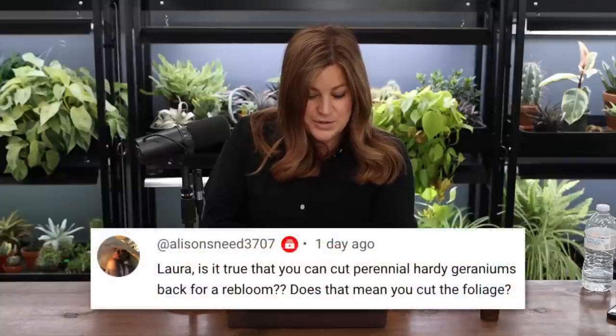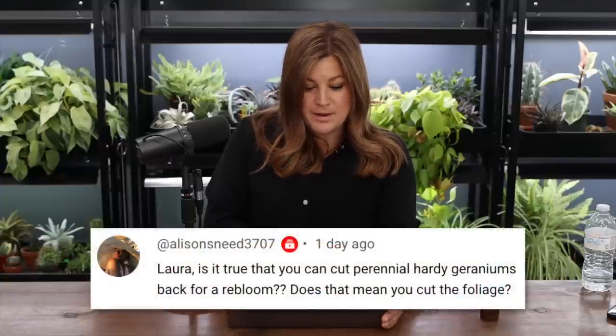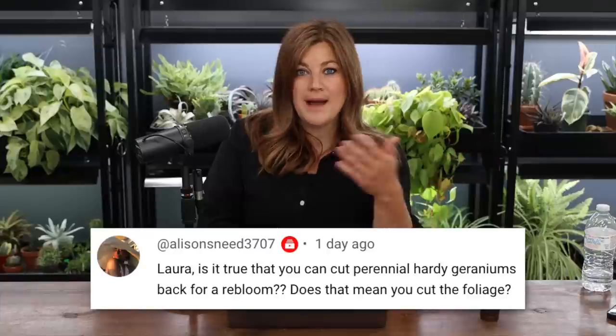Alison Seed asked: is it true you can cut perennial hardy geraniums back for a rebloom — does that mean you cut the foliage? Yep — you can cut them back to the ground, kind of like with salvia. With salvia you can do a halfway shear, but I always feel they look messier that way. I like to take them all the way back — it takes longer to rebloom because they have to create new leaves, but they're a prettier plant for it.